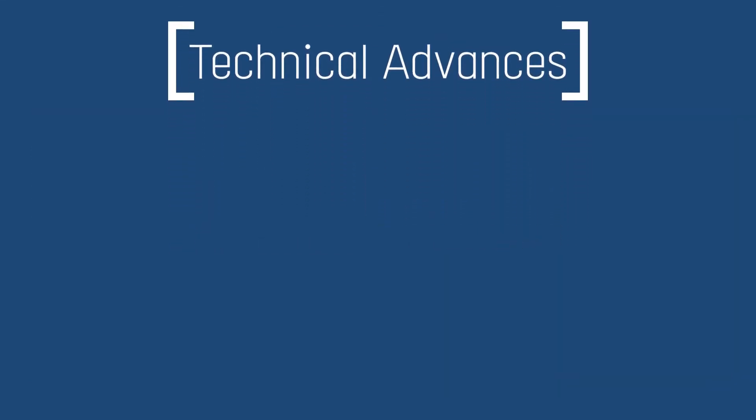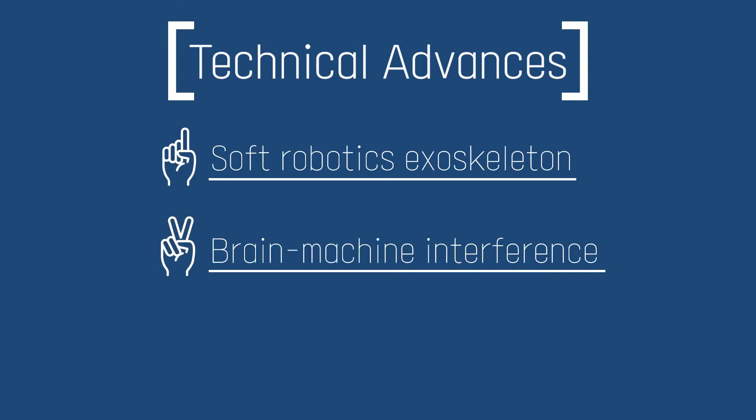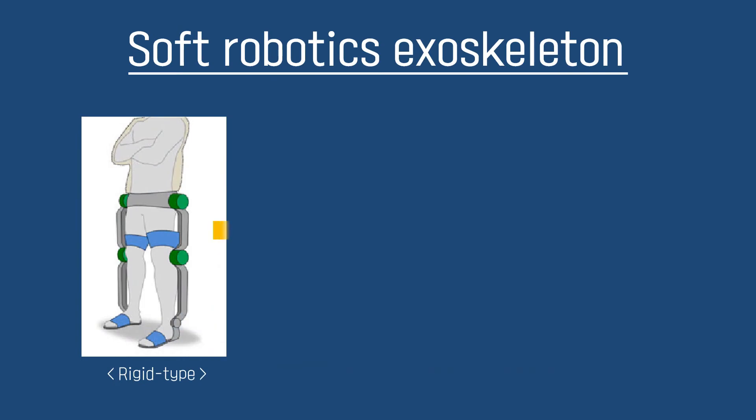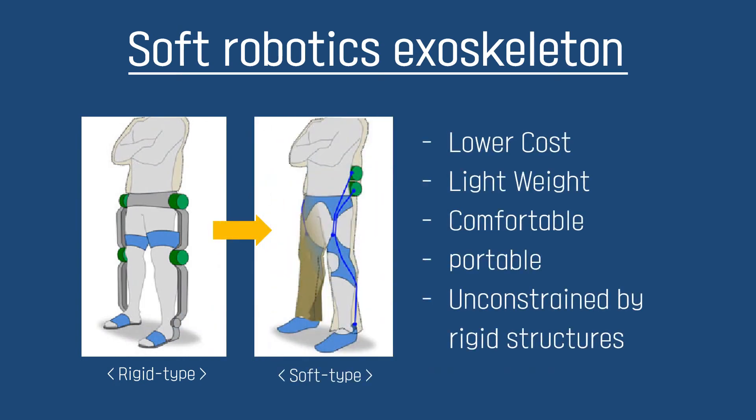The first technical advance I would like to introduce is Soft Robotics Exoskeleton. Recently, exoskeletons have advanced from hard rigid materials to soft materials like silicone and fibre-reinforced plastic. It uses innovative textiles to create a soft interface for users. Its greatest advantage is that wearer joints are unconstrained by external rigid structures. Plus, it is cheaper, lighter, more comfortable and portable, which is the key point and future trend of rehabilitation exoskeletons.